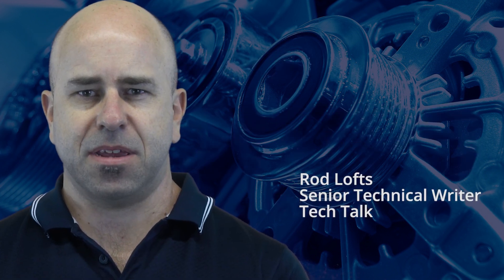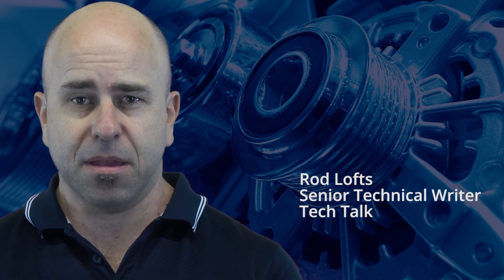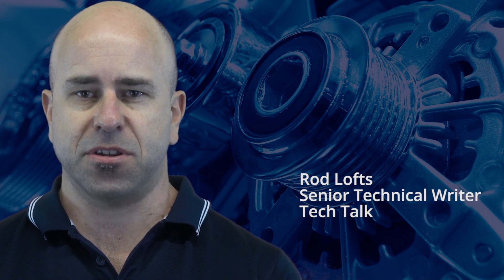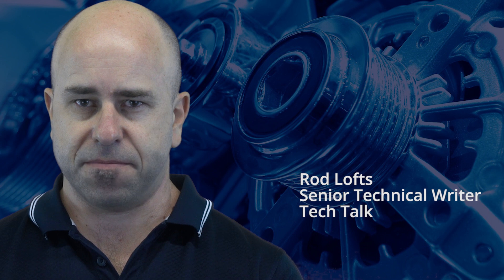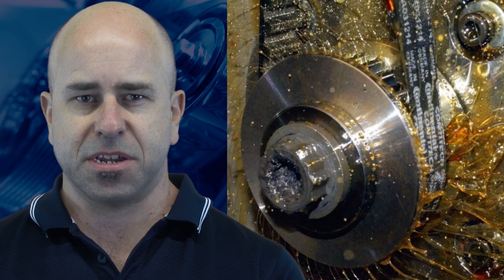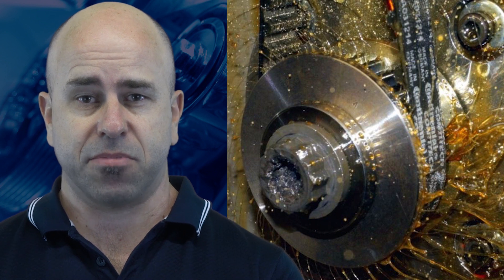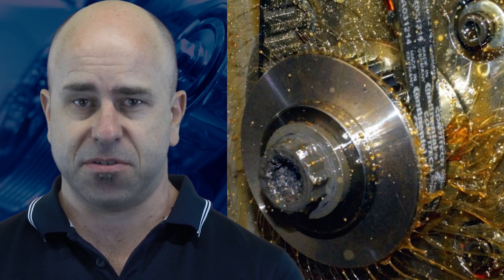There have been many systems of keeping the engine's valve timing in sync. One of the more recent ways is to use a timing belt that runs inside the engine and is lubricated by the engine oil. These belt in oil systems, or BIO systems, are becoming more common and there are some precautions you need to be aware of when servicing these vehicles.